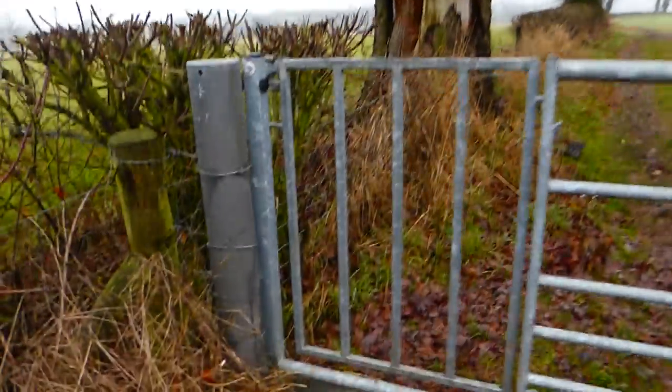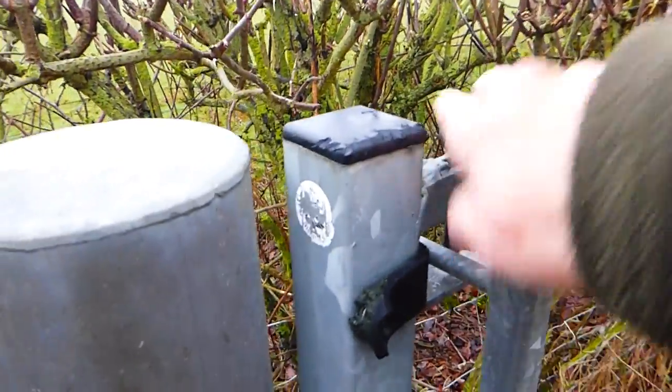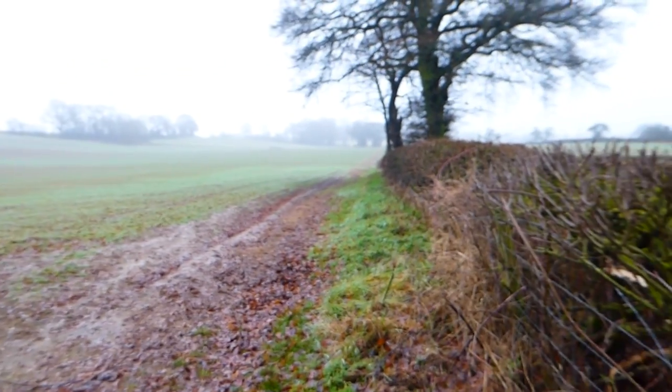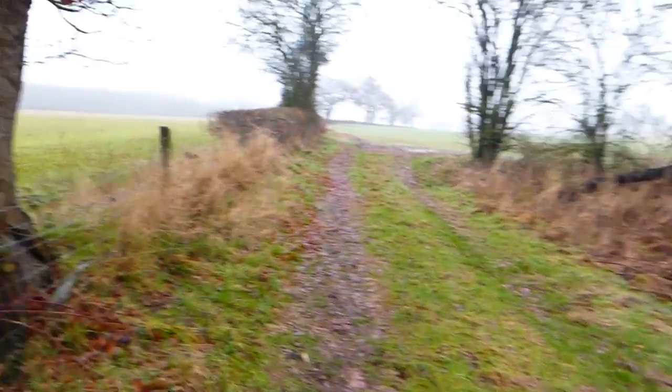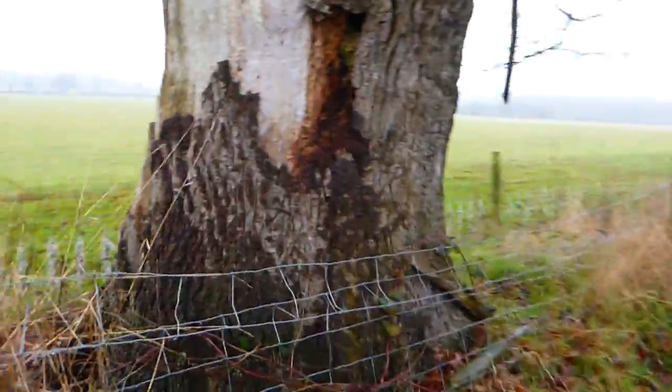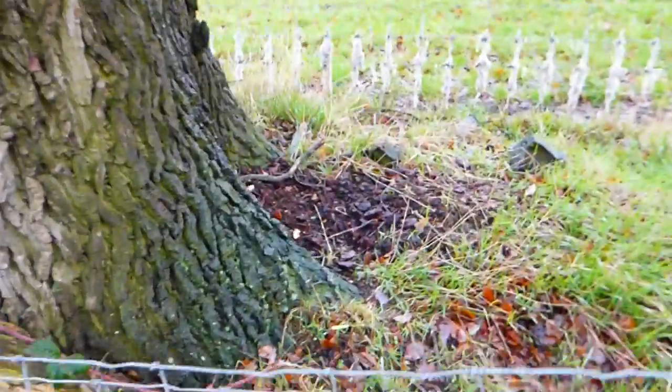Looking around, it's definitely got to be this. I'm going to go through the gate and have a look. It's good to be on dry ground now — it was slipping and sliding across there, very wet and muddy. And here's the tree. It looks like a lot of people have been walking, just getting over that bit of a fence there.